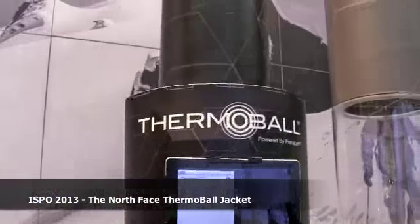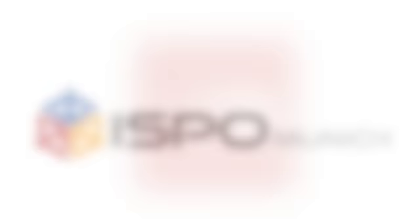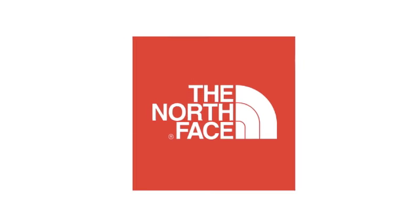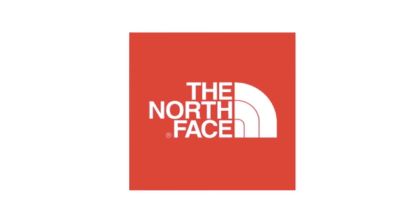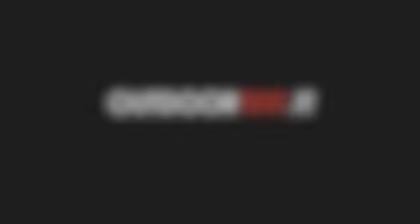That's all from The North Face booth at ISPO 2013. Thank you very much.